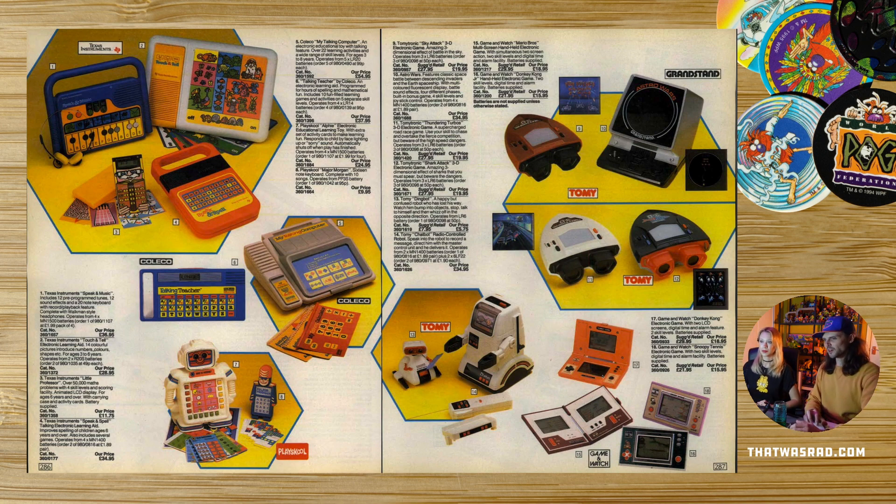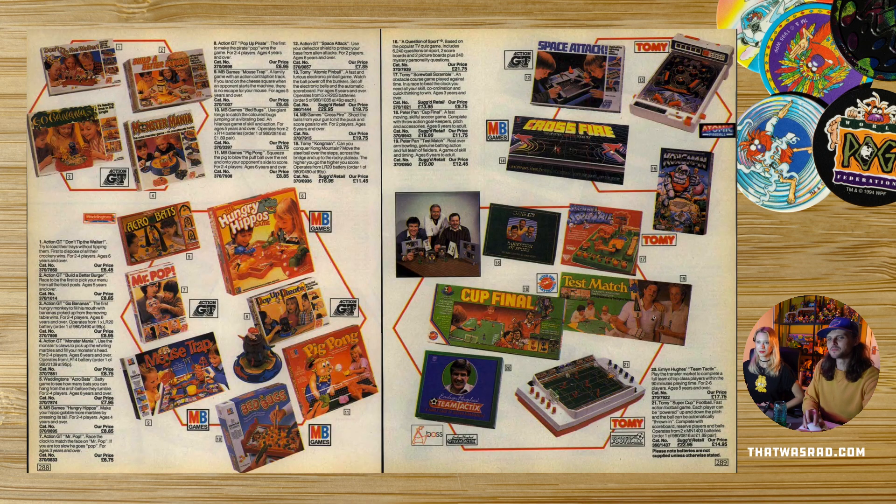Donkey Kong's the classic one because it had two screens — Donkey Kong went up jumping over the barrels and he'd go from one screen to the other, which was just revolutionary. Classic board games — they stood the test of time. I've still got number nine, Mousetrap, the same cover and everything. Hungry Hungry Hippos you can still get. Go Bananas — I remember that vaguely, it had monkeys in it. Pop-Up Pirates, obviously a classic. Screwball Scramble — we've still got that somewhere, haven't we? And the Atomic Pinball.